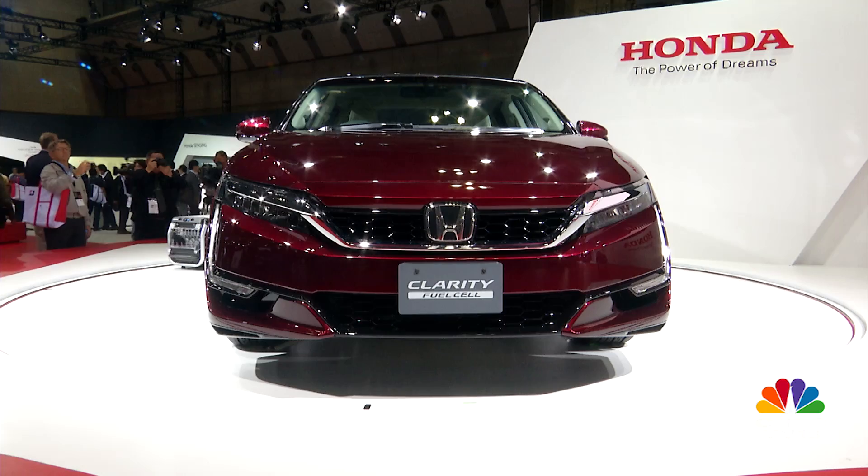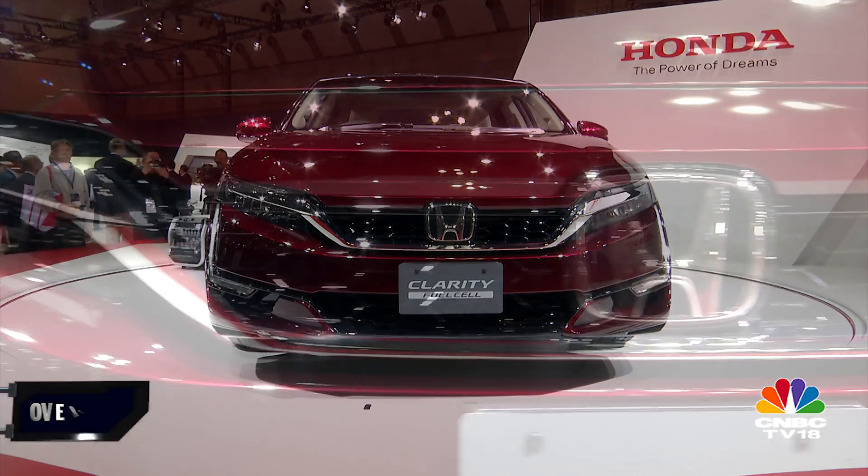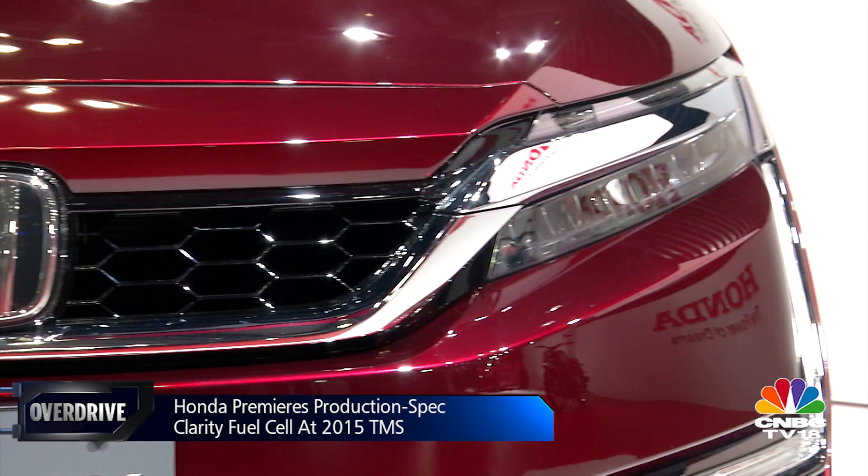Most concepts of recent times either talk about electric drivetrains or hybrid powertrains, but Honda has taken a leap forward by putting hydrogen fuel cell technology into proper production. What you see behind me is the FCX Clarity, or the production version of it, and it drops the FCX prefix.